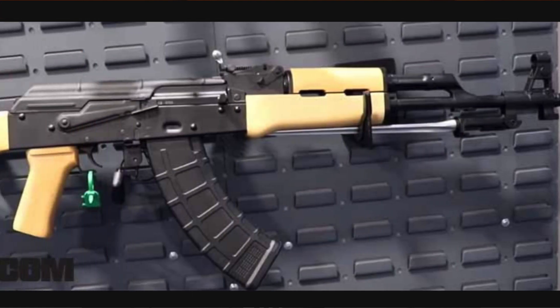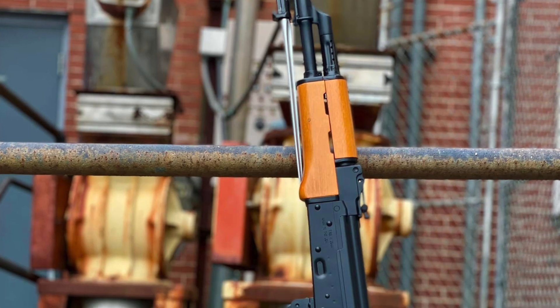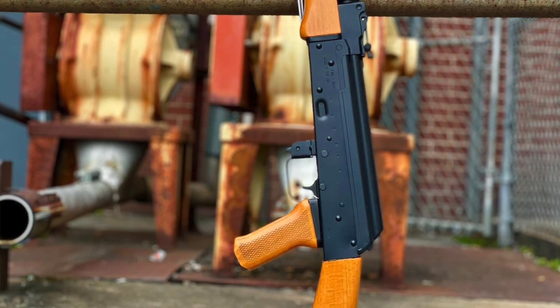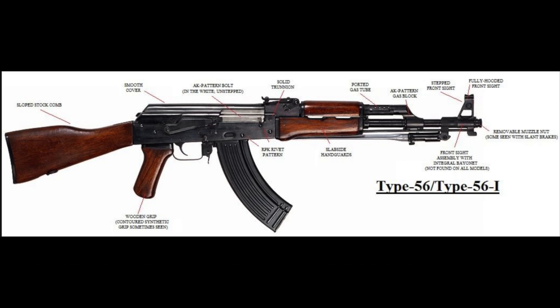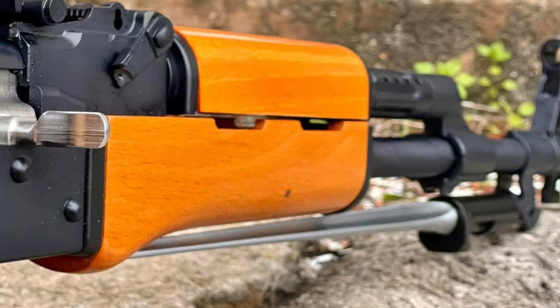The Spiker AK comes from the heritage of the Chinese Type 56, or AK-56, so named for being pressed into service in 1956. It comes from the Type 3 Soviet AK-47 and earned the moniker 'Spiker' from the SKS-style bayonet pig sticker affixed to the barrel.